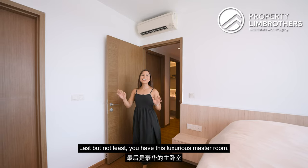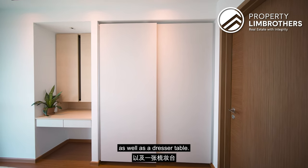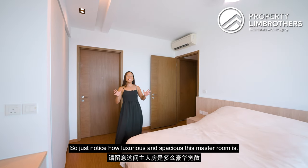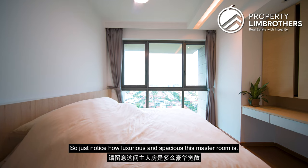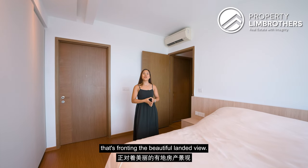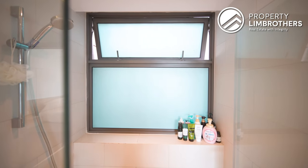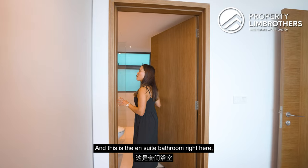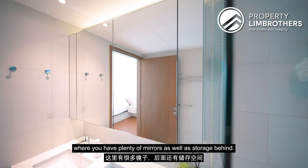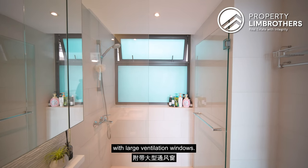Last but not least, the luxurious master room features a built-in wardrobe, dresser table, and king-size bed. Notice how spacious this master room is, with a full-length panel of windows fronting the beautiful landed view. The ensuite bathroom has plenty of mirrors with storage behind, vanity cabinets and sinks, WC, and a standing shower with large ventilation windows.